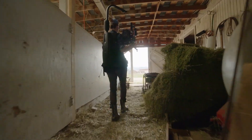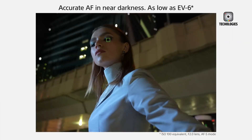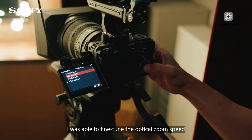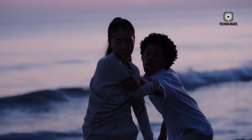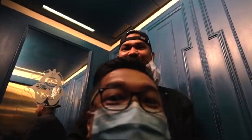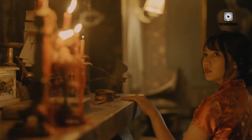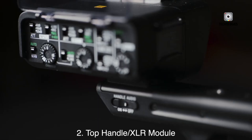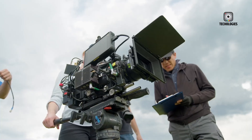Starting with internal 12-bit RAW, this feature alone could be transformative. Capturing 12-bit data directly in-camera provides a massive increase in color information compared to the typical 10-bit formats seen in previous models. This means smoother gradients, cleaner color transitions, and far more latitude in post-production for color correction and grading. For filmmakers who push shadows, manipulate hues, or perform extensive grading, that extra depth can mean the difference between a good shot and a great one.